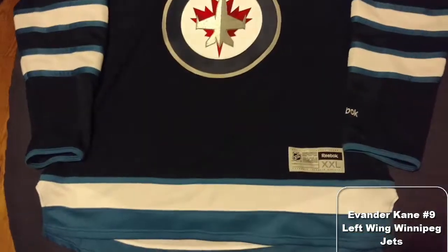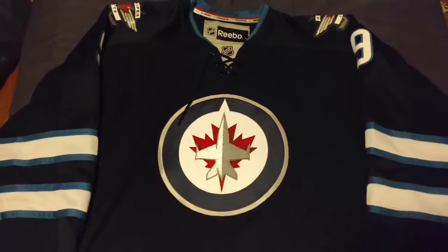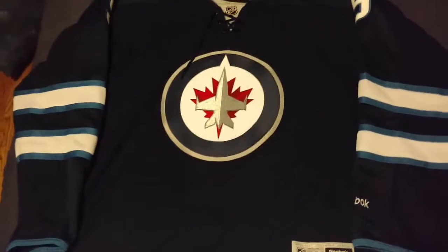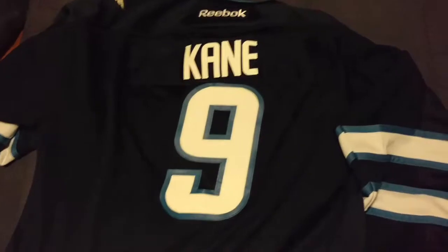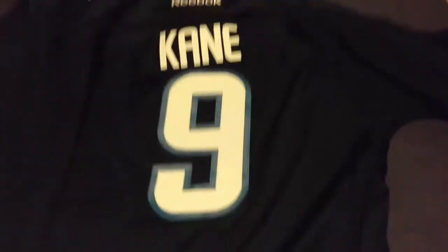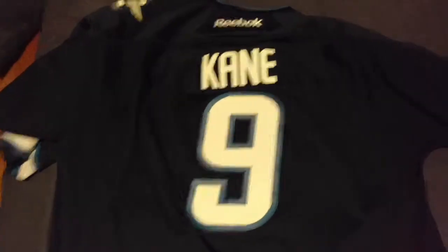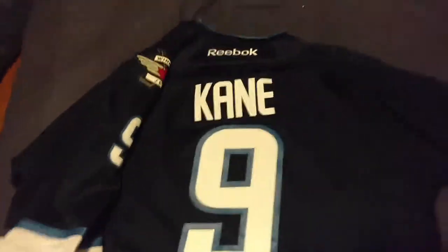Evander Kane jersey — you can kind of guess why this one was so cheap, around 30 bucks. Nobody in Winnipeg likes Evander Kane anymore. But it's a really well-built jersey — double stitched and everything, really thick. The nameplate is there — I could have it changed and kind of do like a modern retro. But I wear this one a lot actually; it's just comfortable, especially when I'm out skating at the rink.